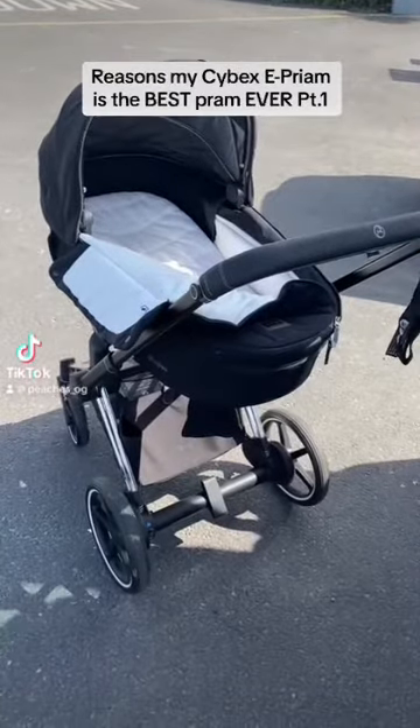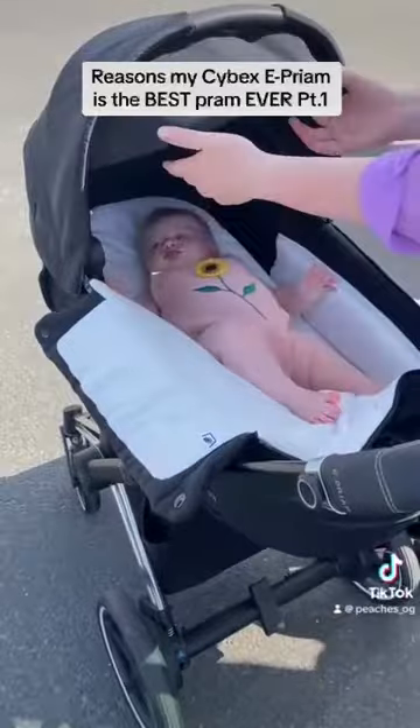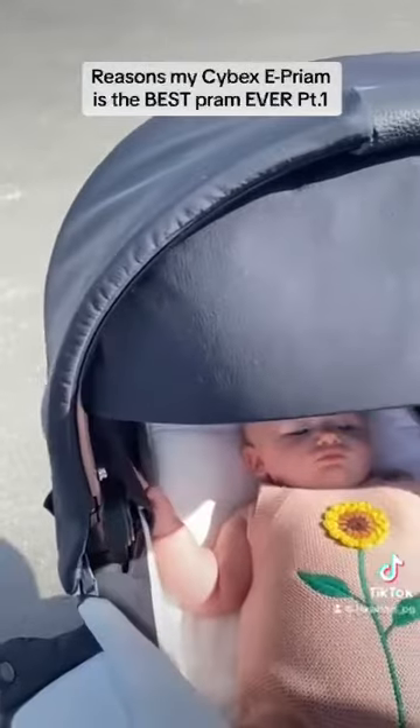Reasons my Cybex e-pram is the best pram ever, part one. I'm breaking this down into a three-part series and part one covers the cot slash bassinet.